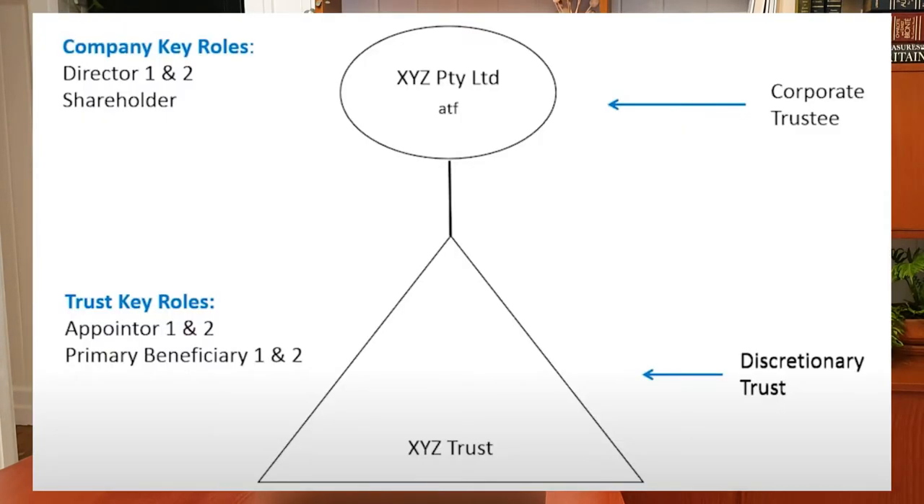There are three key components when comparing buying in personal names to buying in trusts: asset protection, tax minimization, and the legacy of your portfolio. With asset protection, you can potentially receive more protection by buying through a trust structure with a corporate trustee. On screen here is a graphic showing a basic trust structure with a corporate trustee and the layout of that structure for buying a property. You can see there is a trust with a corporate trustee, and an appointor and primary beneficiaries within the trust.